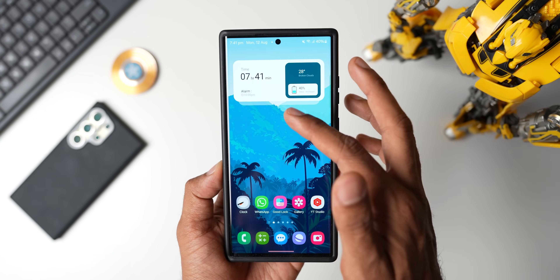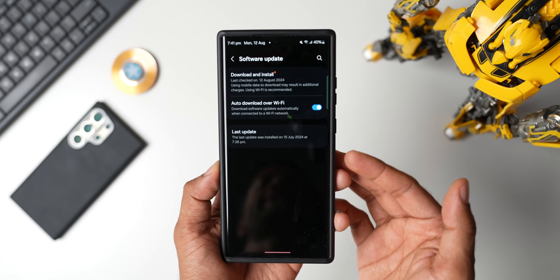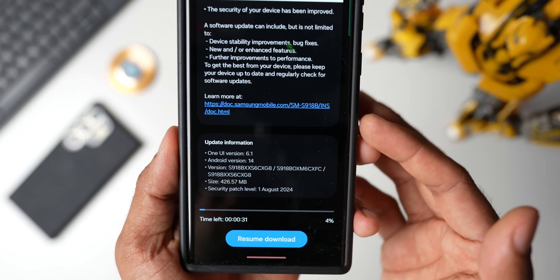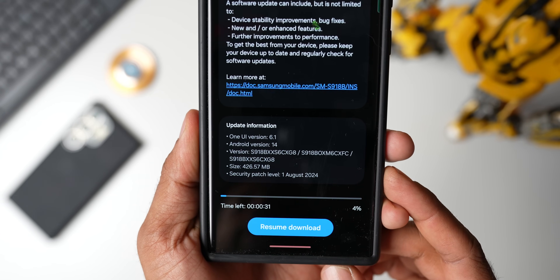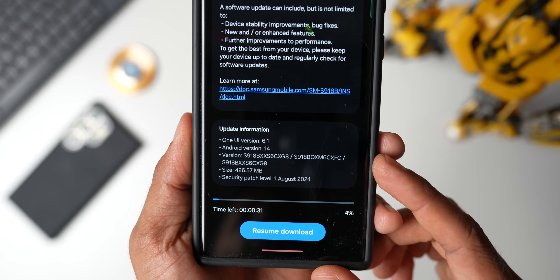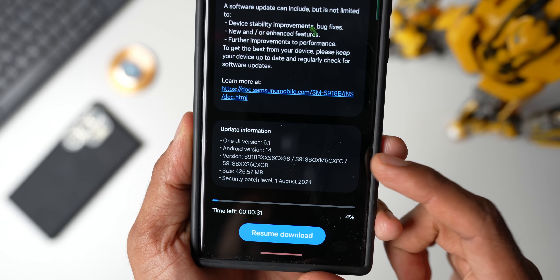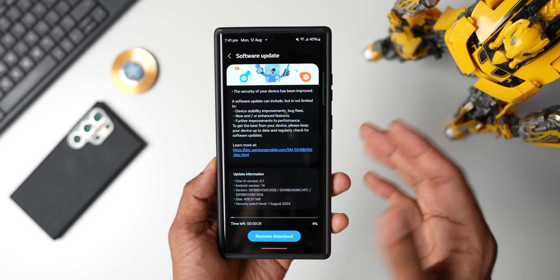Let me go ahead and show you guys the update. Let's go to Settings and tap on Software Update, then tap on Download and Install. You can see this is a pure security patch. The size is about 426.57 MB, the security patch level is August 2024, the version number ends with CXG8 or CXFC, and the One UI version is still 6.1.